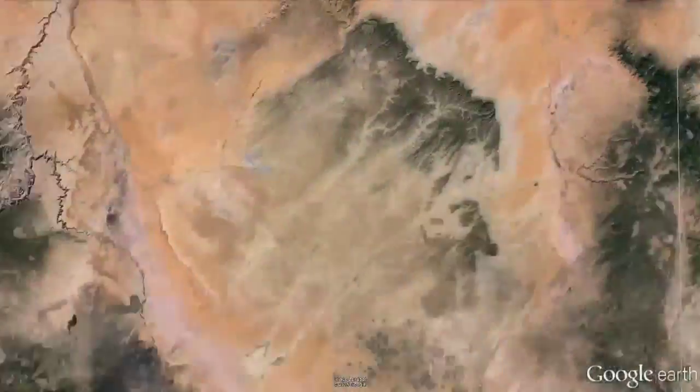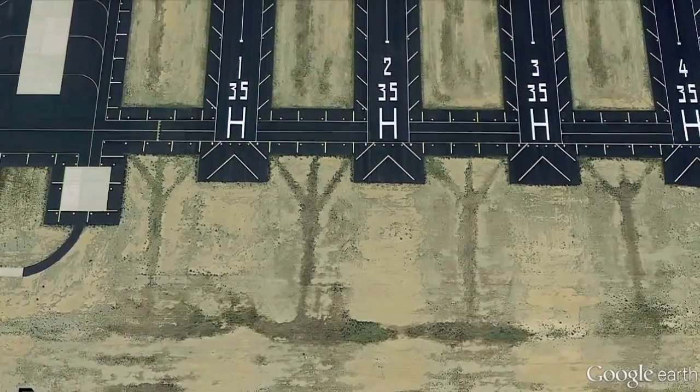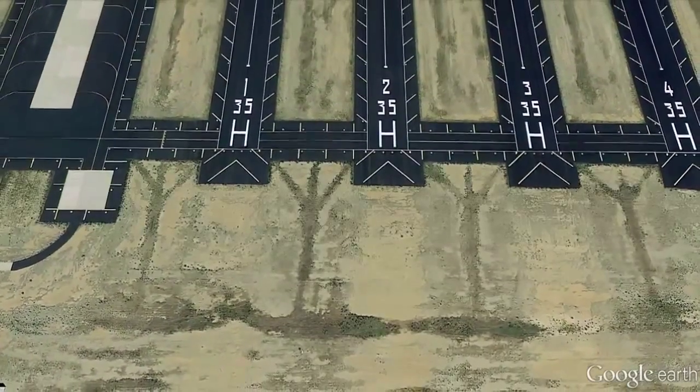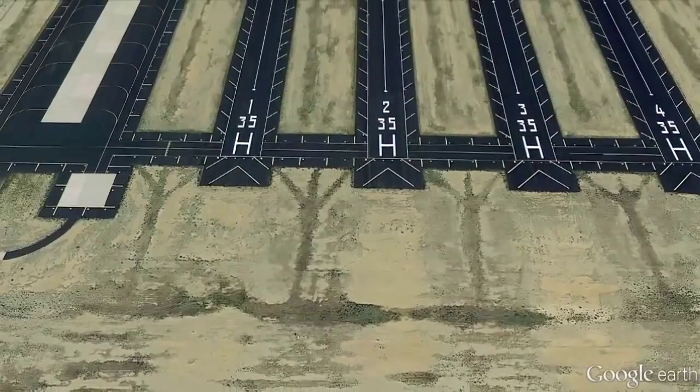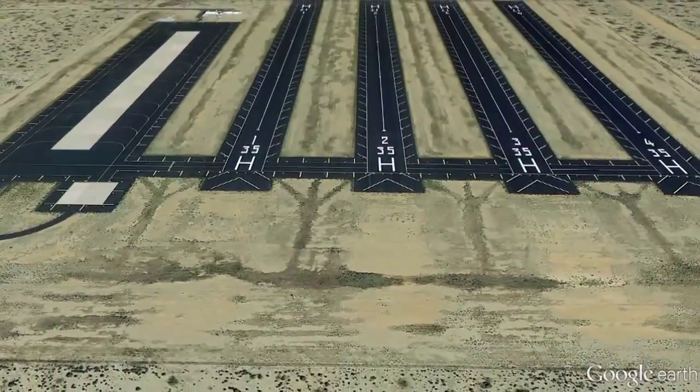8. Arizona Desert Landing Strips. There's a great deal of speculation surrounding why these are unmarked and in the middle of nowhere. Those in the know say that even though the location lacks the telltale signs that it's the property of the military, it belongs to the Arizona Army National Guard.